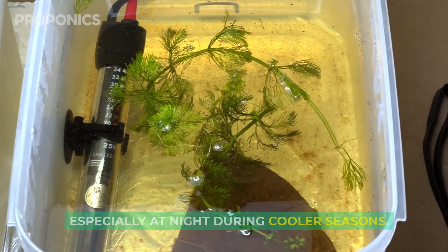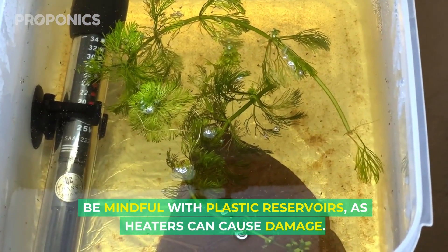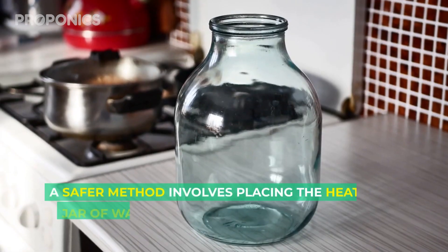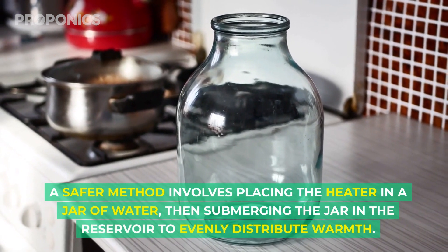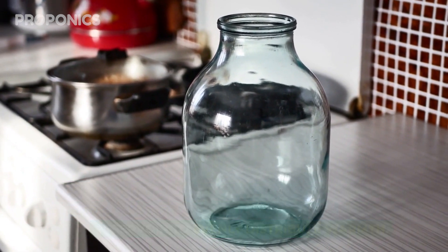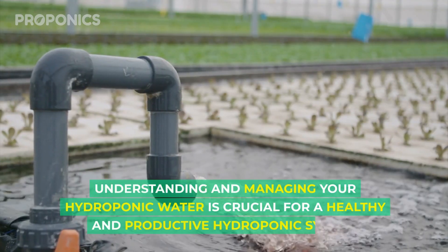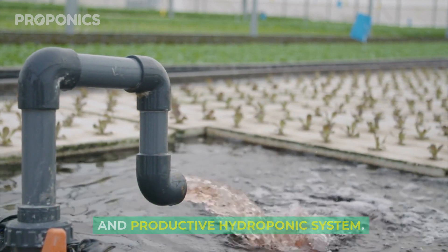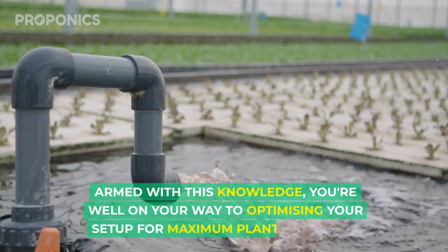For conditions that are too cold, a small fish tank heater works wonders, especially at night during colder seasons. Be mindful with plastic reservoirs, as heaters can cause damage. A safer method involves placing the heater in a jar of water, then submerging the jar in the reservoir to evenly distribute warmth. Understanding and managing your hydroponic water is crucial for a healthy and productive hydroponic system.